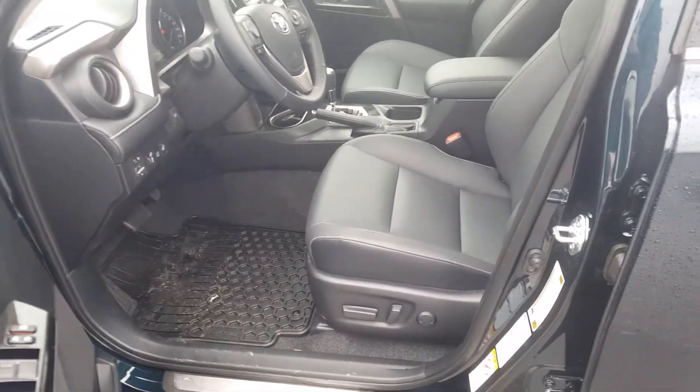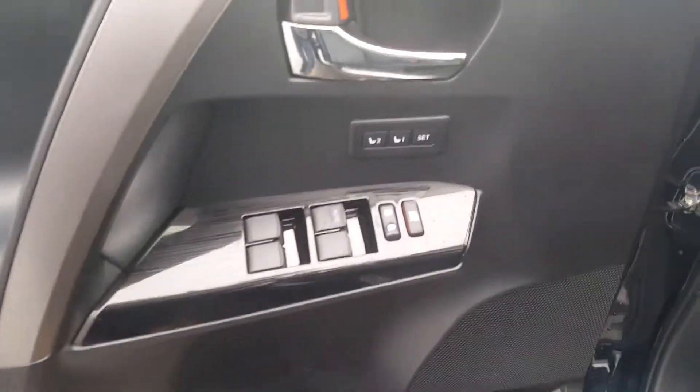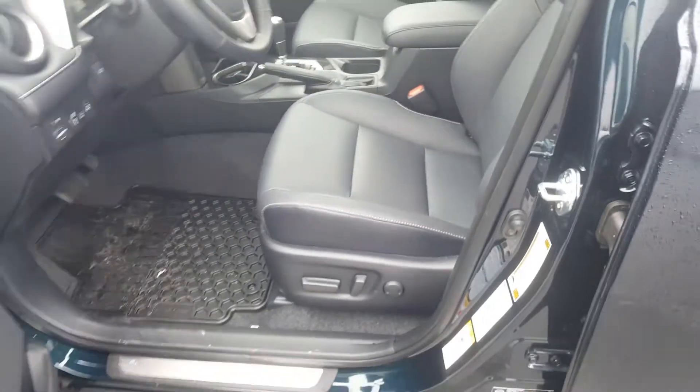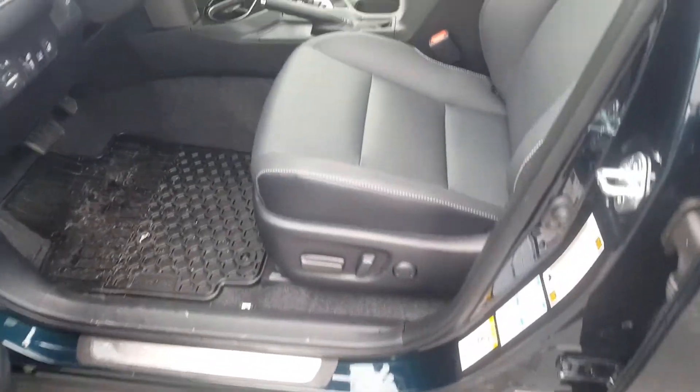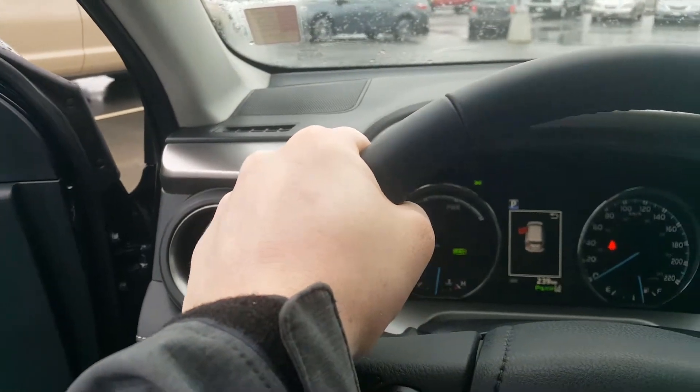Making our way inside the vehicle, we'll start off with the full Softex leather interior. Memory seats for when you have spousal battles — you're able to set your own seat settings so you don't have to readjust the power seat. Trust me, I know how that is. And of course the famous heated steering wheel, so your hands are nice and toasty right off the start.